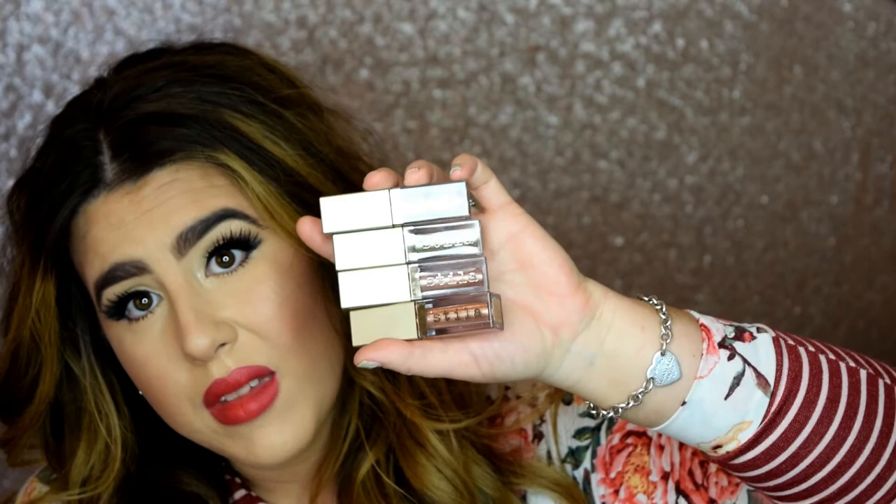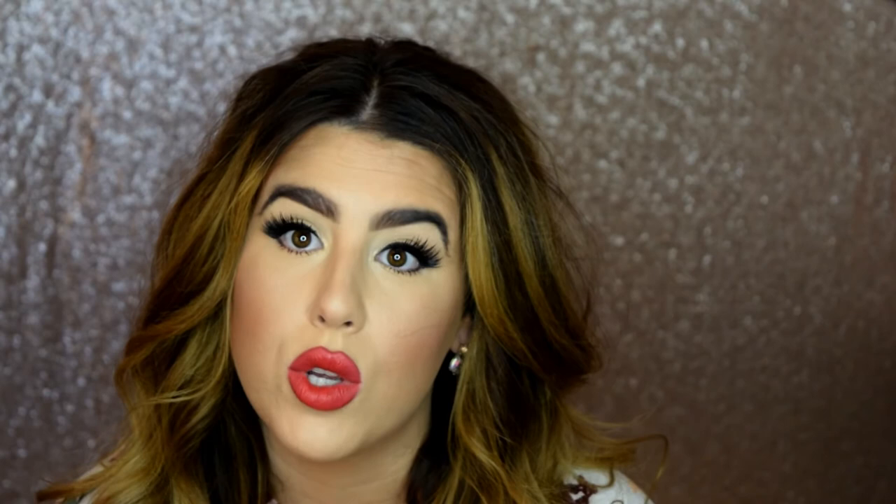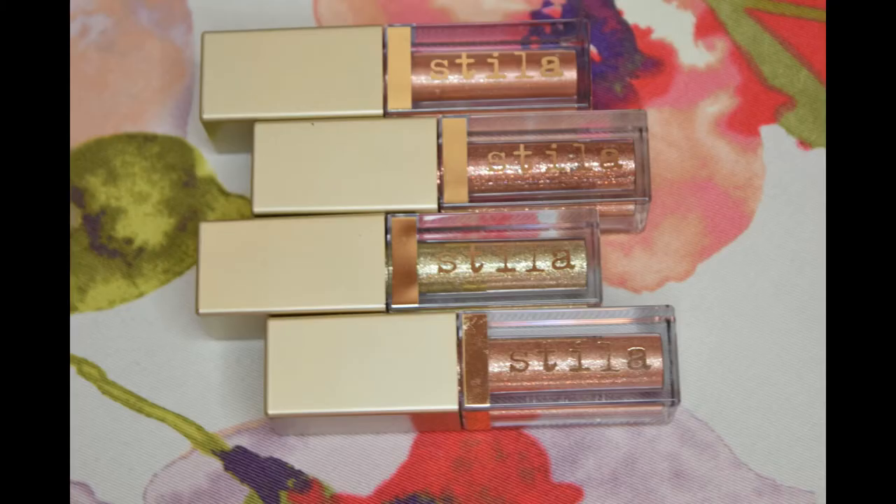I love to use them on the lid especially. The only thing is they dry quickly so you have to work fast, which is fine — I apply these last after all my makeup is done so I can do my liner beforehand. You just blend it out with your finger or a brush and can go back in with another eyeshadow color. I have Bronze Belle, Gold Goddess, Kitten Karma, and Rose Gold Retro.